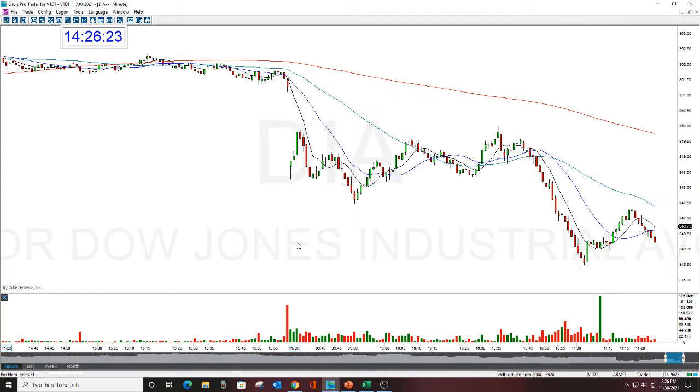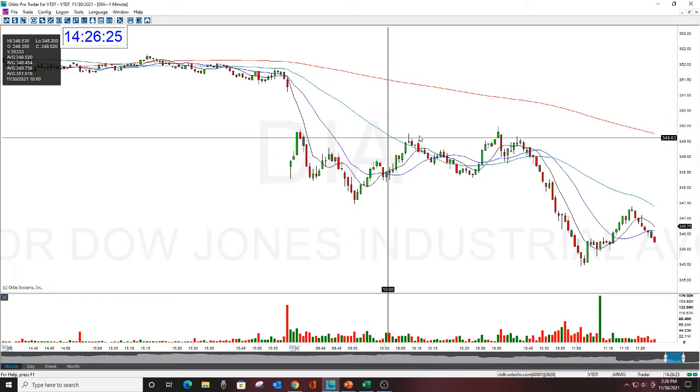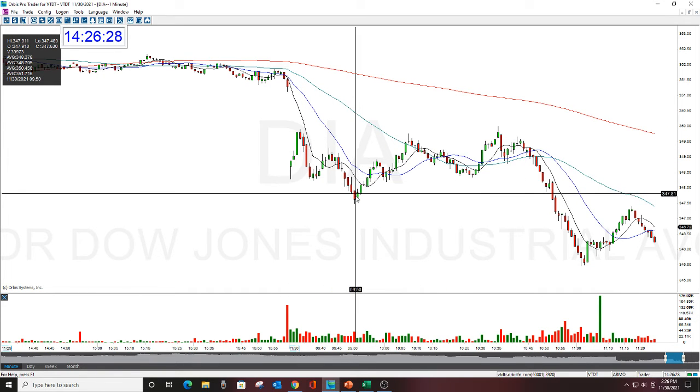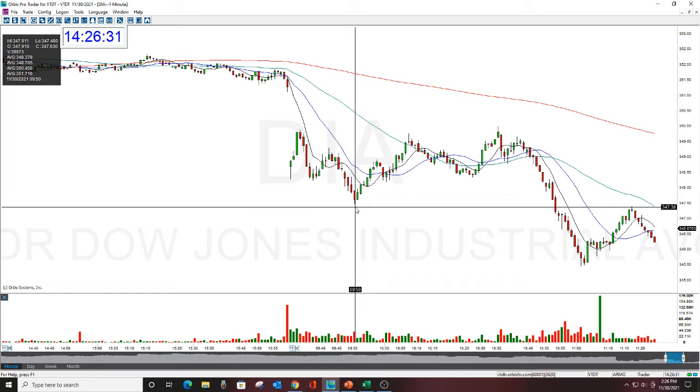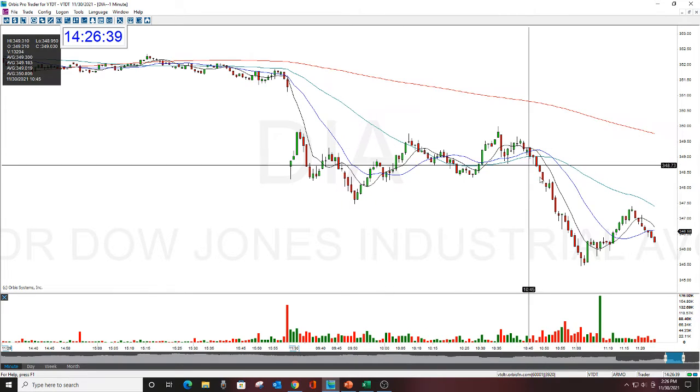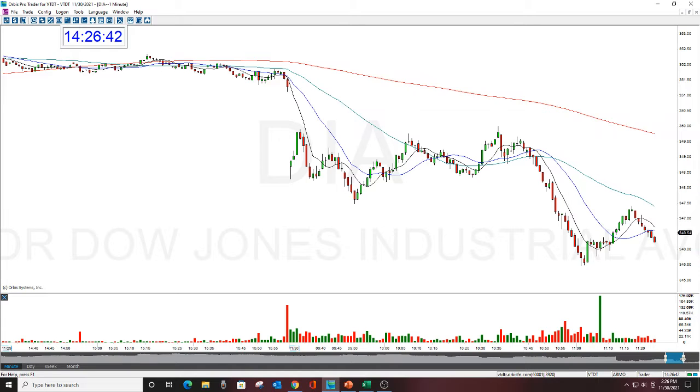You can see here how this took a while to get going. Normally I like to get out quick, and we were in this before this drop — you could have gotten out with profit here. But I thought the bigger drop was coming. It was a little bit late for what we normally do, but it happened. Here was the drop, and it was a nice move down.